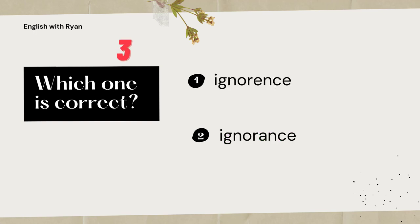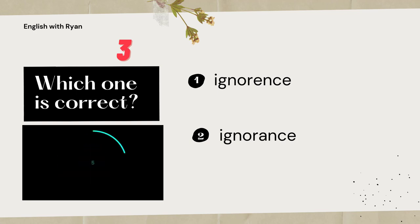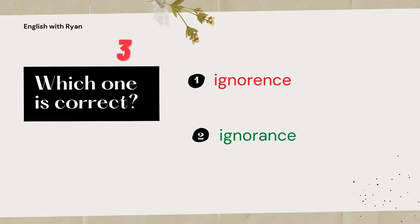Next pair. Which one is the correct spelling of ignorance? Ignorance sounds like E-N-C-E but it actually is A-N-C-E.